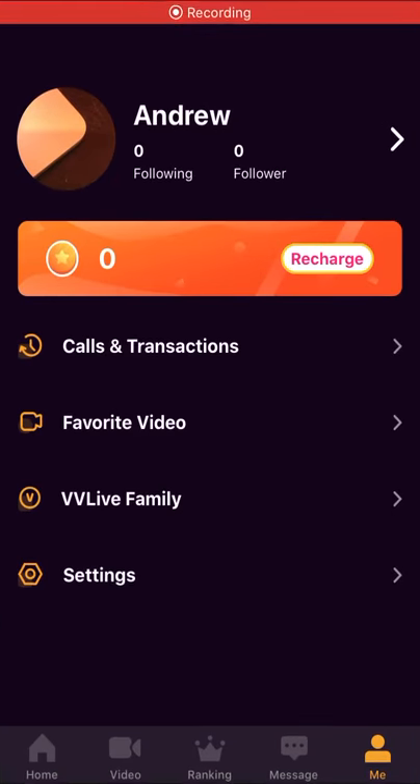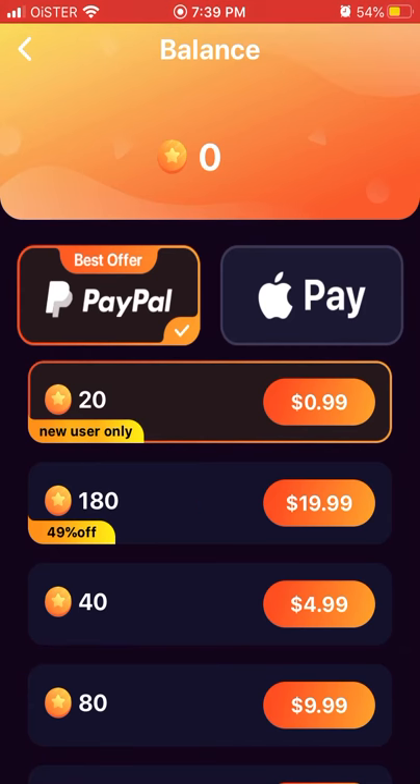Hello everyone. Here is the Monkey video app. To buy coins, just go to Meet Up in the bottom right, and then under coins just tap Recharge. This is their offer, and you can buy 20 coins.